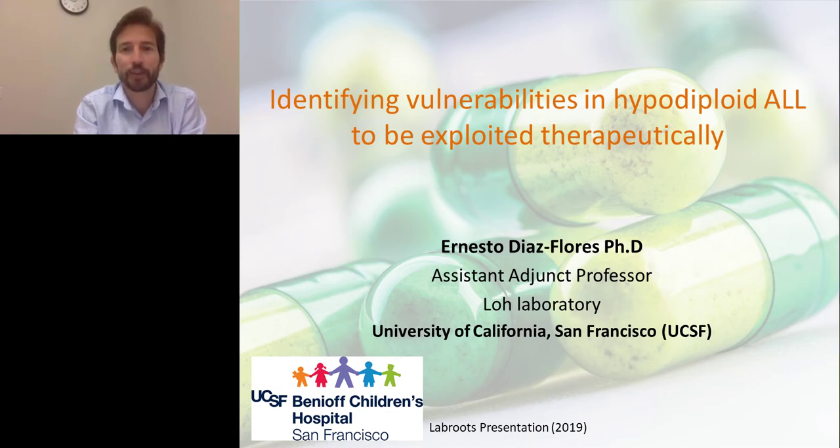Hello, everyone. Thank you for attending. My name is Ernesto Diaz-Flores. I am an assistant professor in the pediatrics department at the University of California, San Francisco.